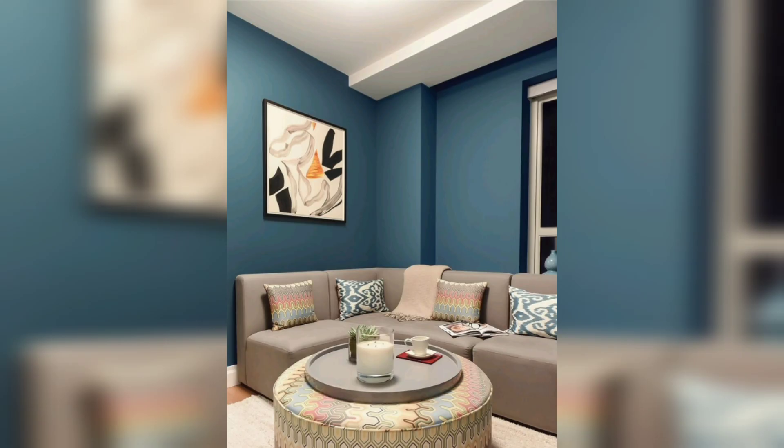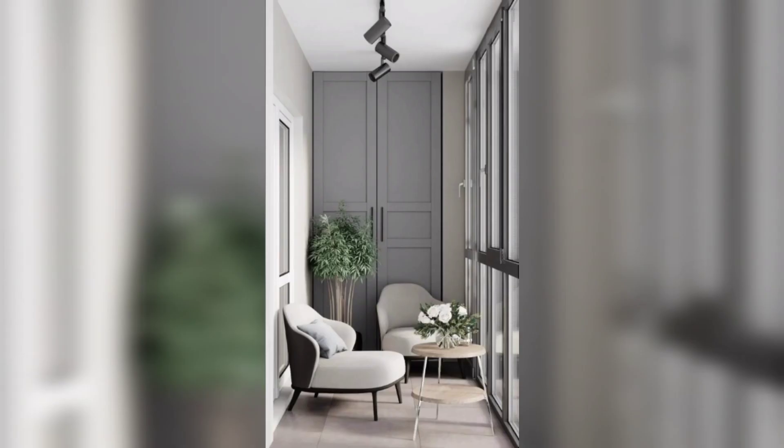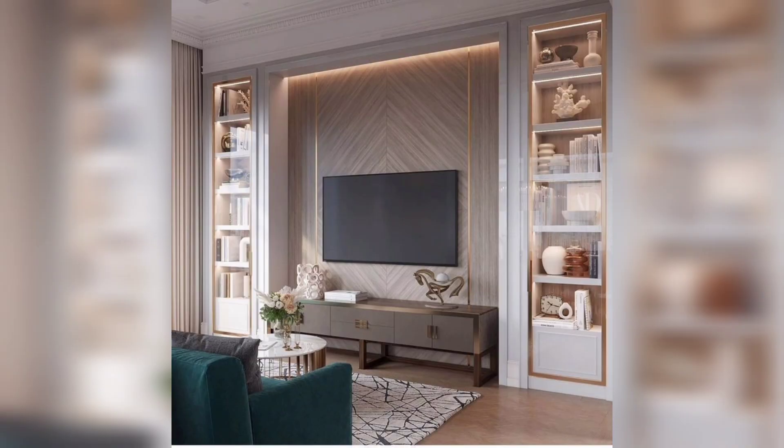Thank you for joining us on this interior design adventure, and we can't wait to see you in our next video. Don't forget to like, subscribe, and hit the notification bell to stay up-to-date on all things home decor, only here on DIY American Home Decor.